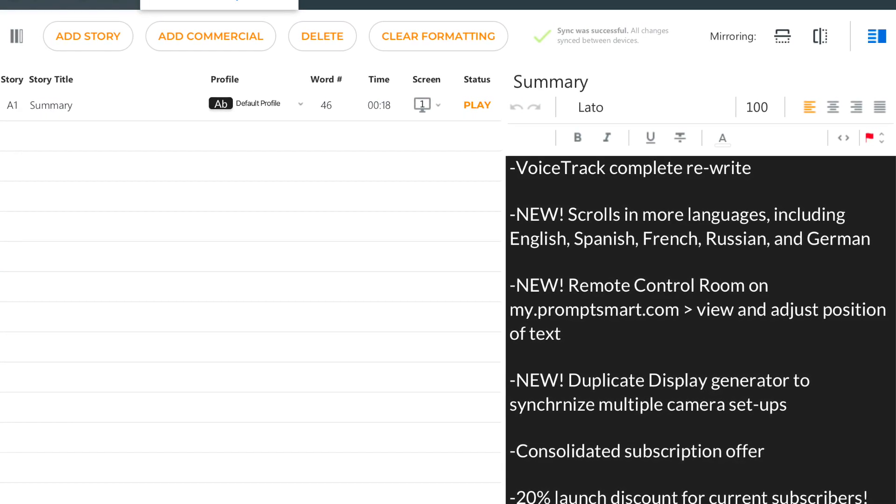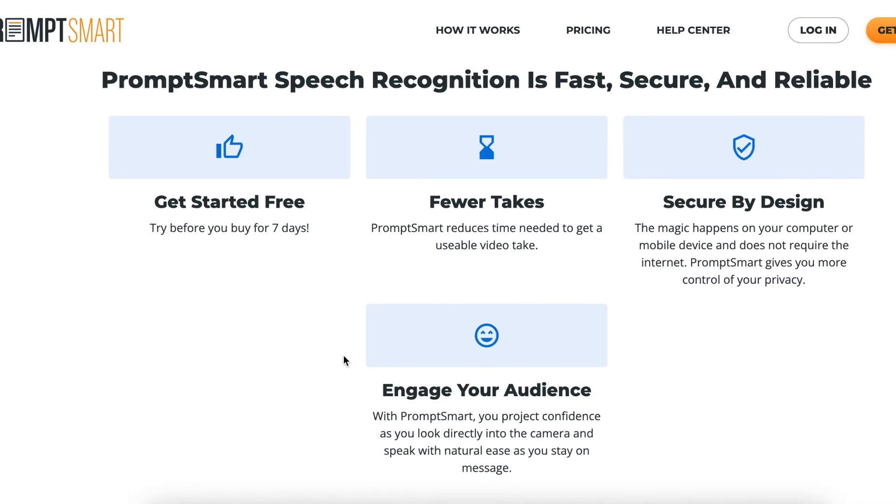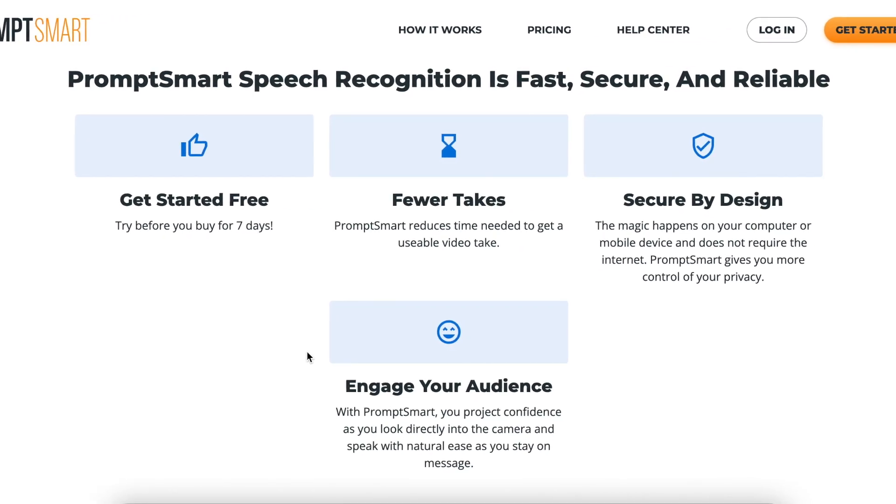Most importantly, we've made some critical improvements to our VoiceTrack scrolling engine. It's now faster, more reliable, and more flexible than ever before.